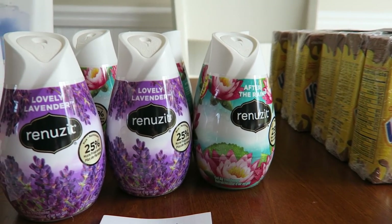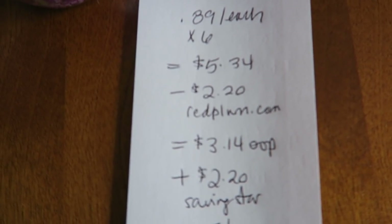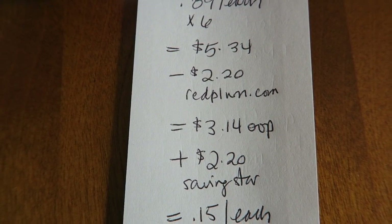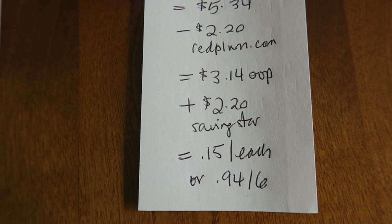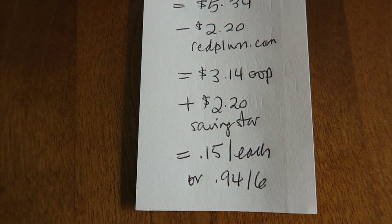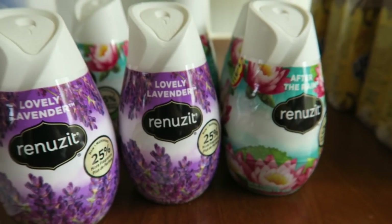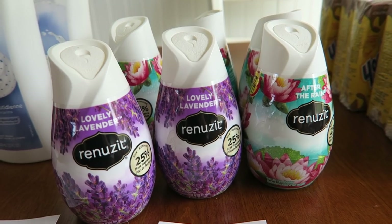The next little thing I did was I grabbed six of these Renews It — here they are. They're 89 cents each, so for six of them it's $5.34. I had a get two for free or $2.20 off when you buy six, so that dropped it down to $3.14 out of pocket. Now I have a SavingStar rebate to get $2.20 back when I buy six. So after that rebate, it's 94 cents for six, or 15 cents each — really great. This is a really hot seller at my stockpile sales, so glad to get six more.